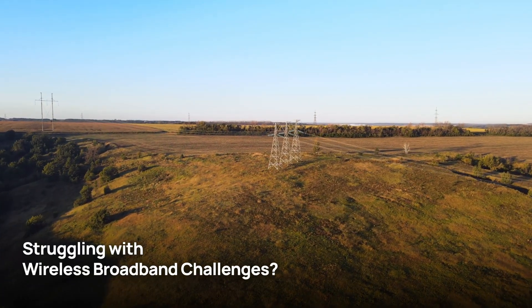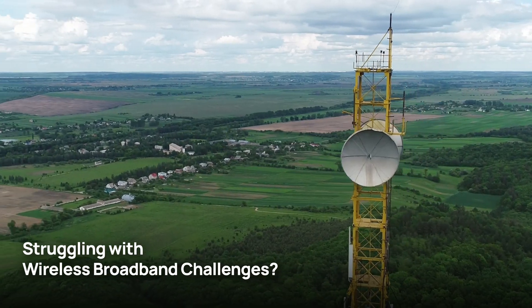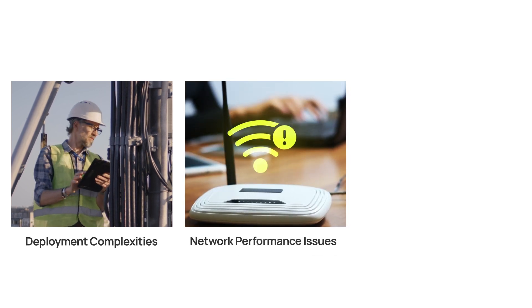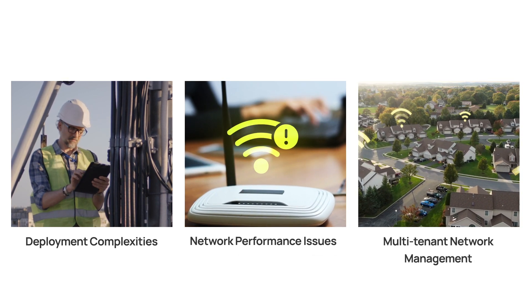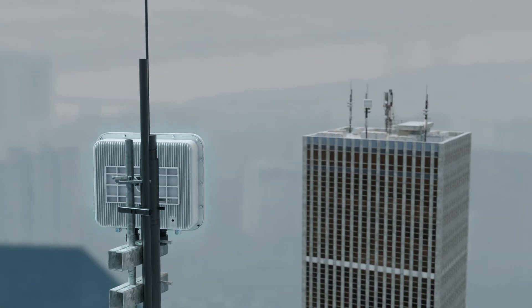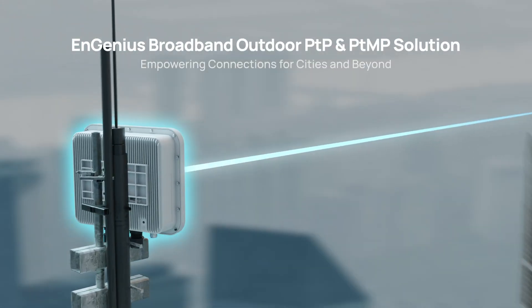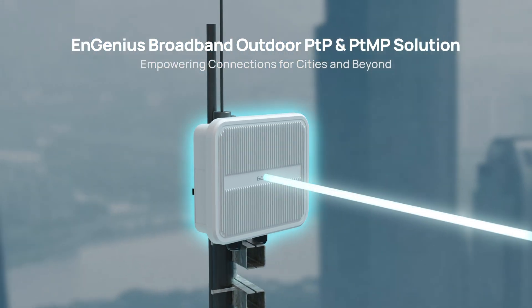For Internet service providers, the challenge of outdoor broadband connectivity is real, facing the complexities in deployment, performance issues, and multi-tenant network management. Here's the solution: the NGenius Broadband Outdoor Point-to-Point and Point-to-Multipoint solution, designed with your needs in mind.